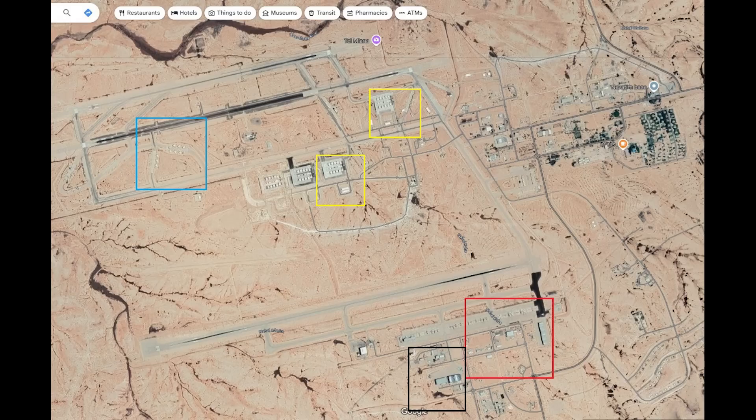The other airbase that was hit, Telnof, which is home to F-15s, is obscured by cloud, so no imagery from there at the moment. There was one sizeable blast seen in the video which we looked at, and that looked like it did hit something important.